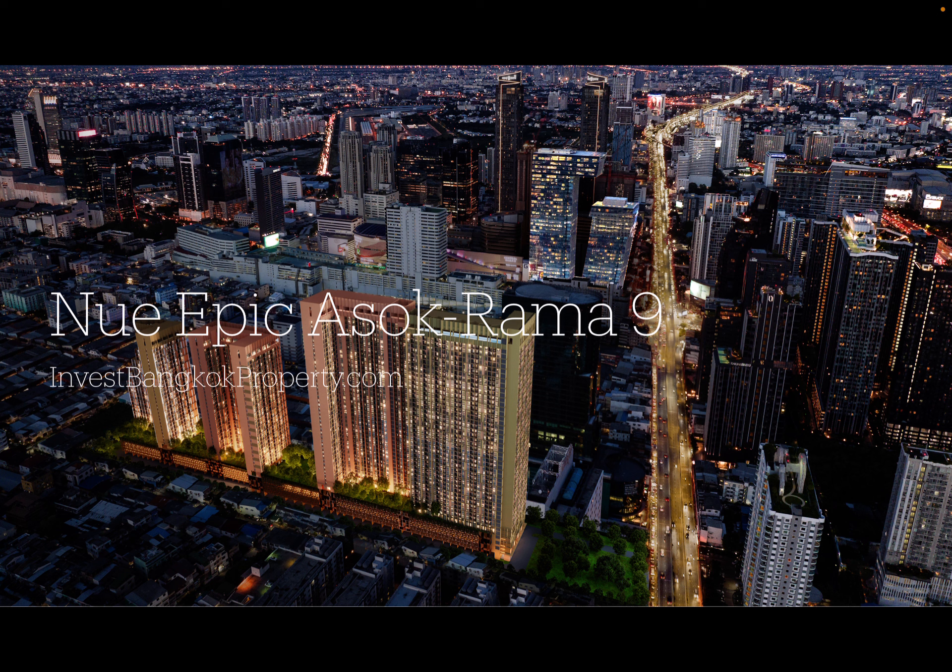Raman 9 — so as the name suggests, it is another development in the Nue series, which includes past projects such as New Noble District R9 and New Noble Rachada Lat Phrao, all of which were pretty well received.